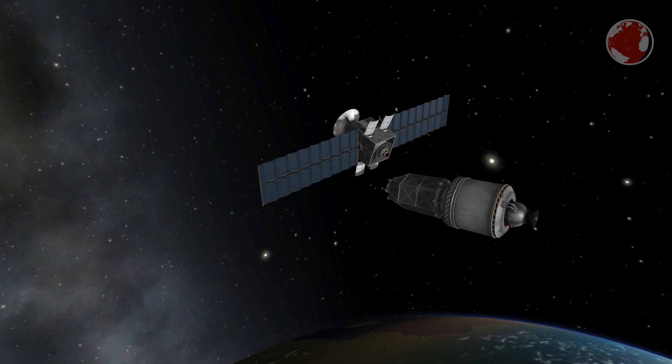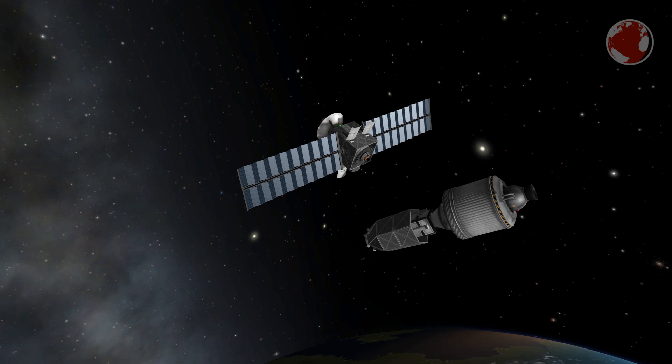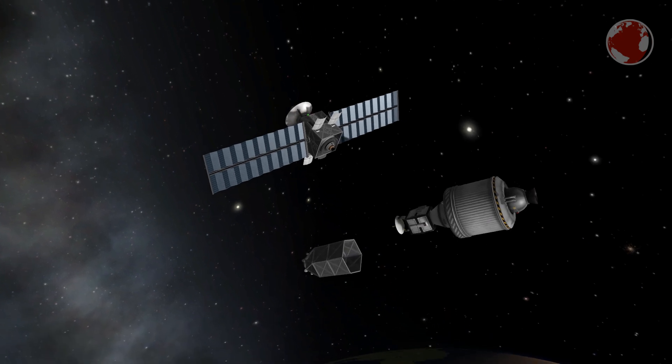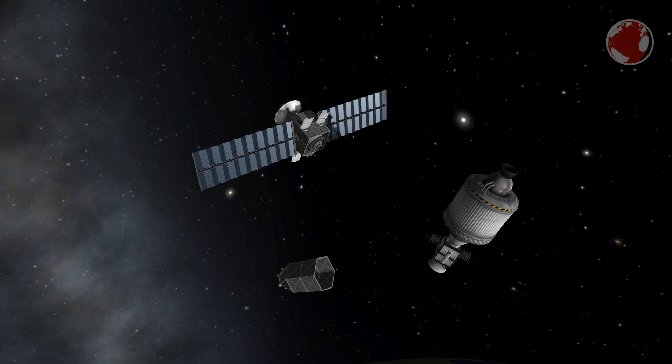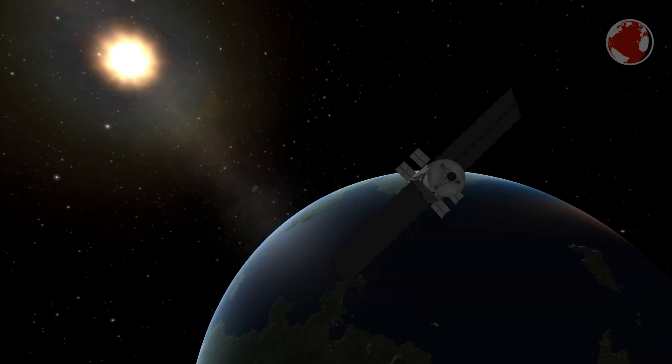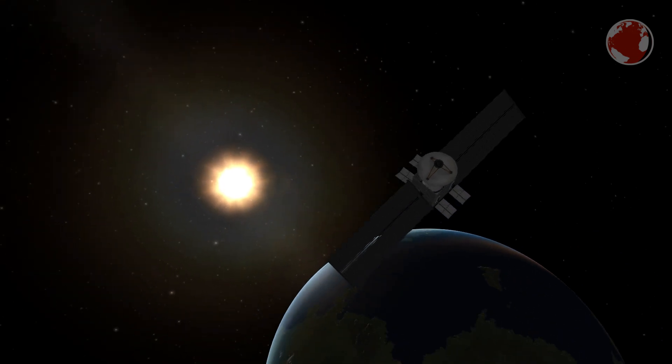Once the upper stage finishes its job, it will first separate Star 1, then rotate a bit, separate the SILDA and rotate again to release JC-Z15, to make sure the parts won't collide on their own orbital trajectories. Each of them will finally circularize its orbit on its own and enter service in just a few months.